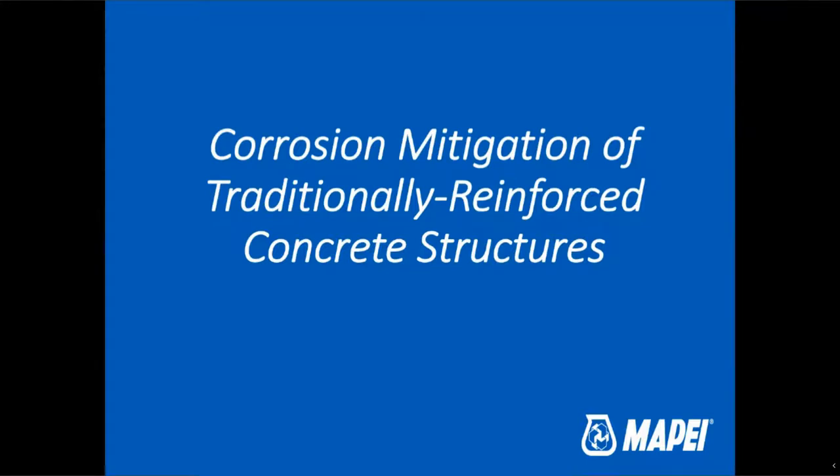Hello, everyone. Thank you for joining us today. My name is Gavin Jenkins, Managing Editor of Roads and Bridges Media. On behalf of Roads and Bridges and our sponsor, Mopay, I'd like to welcome you to today's presentation titled Corrosion Mitigation of Traditionally Reinforced Concrete Structures.